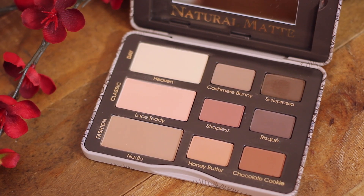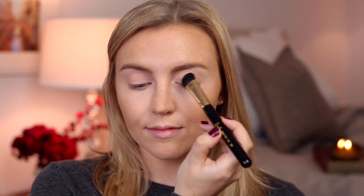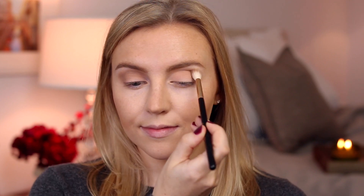For eyeshadow, I'm kind of having a moment with matte eyeshadow looks right now, and I'm using the beautiful Too Faced Natural Matte Palette. I love it. I'm starting by mixing the lightest two shades in the palette and applying them all over my lids with a big fluffy brush. Then I'm going back to the palette and grabbing the color Nudie on a fluffy crease brush, running this through my crease to add some definition. I'm keeping the eyes pretty simple for this look because I don't want to overwhelm the face.